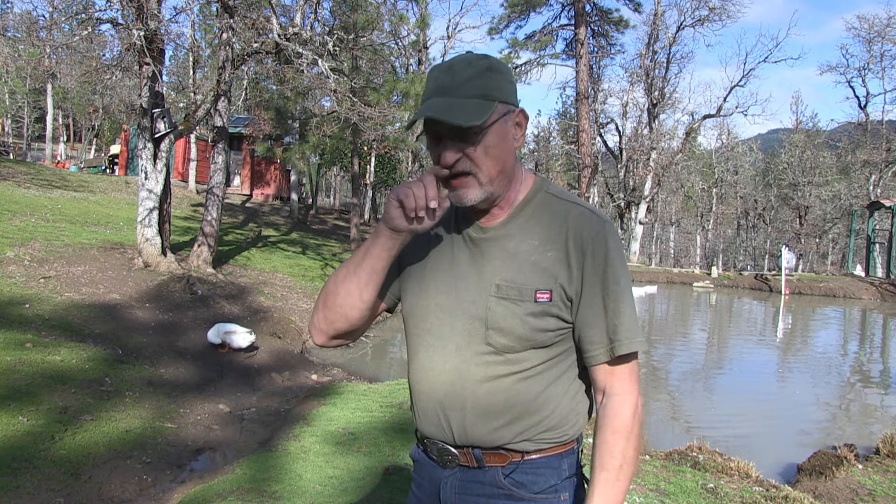Hello, in this episode I'm going to be talking about my ducks. These are giant Pekins and they're laying eggs. Stay tuned.